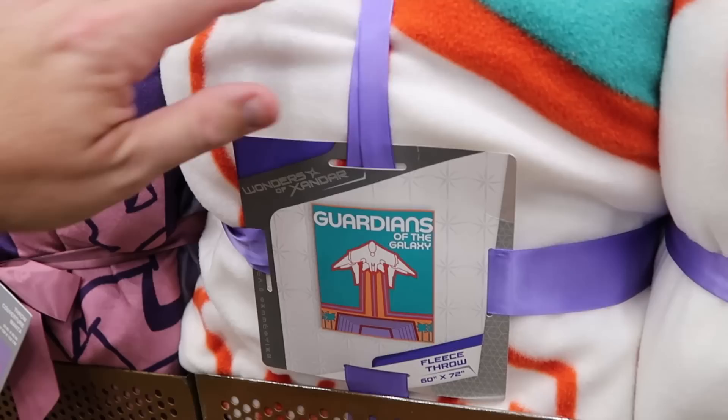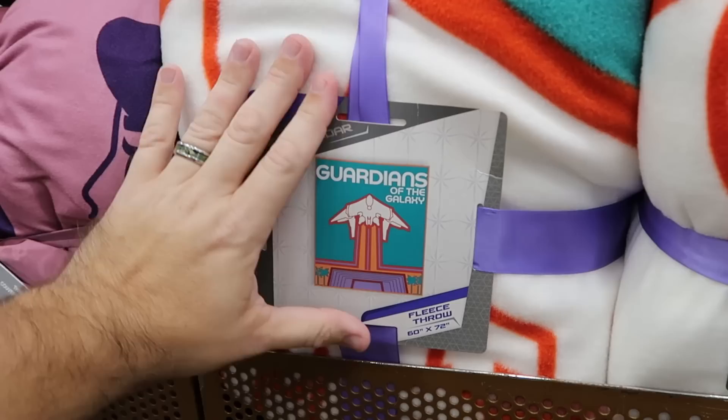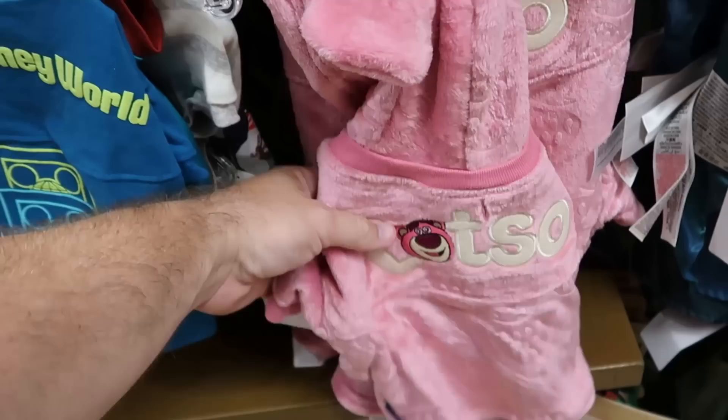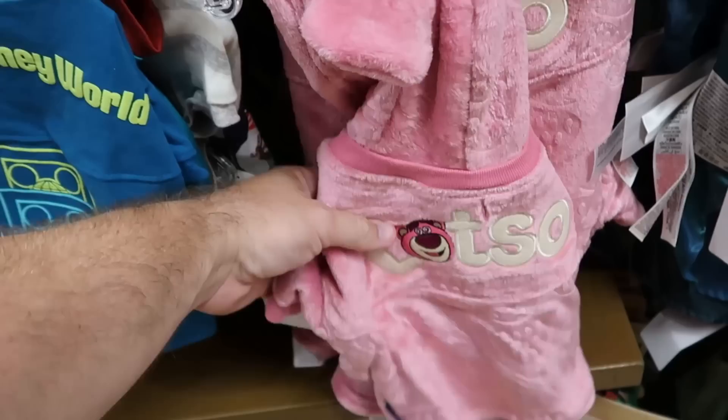Also over here they have Guardians of the Galaxy fleece throw blankets — oversized 60 by 72 inches — one of my favorite attractions, only $14.99. Let's see what's going on in the pet selection. Here's a really fun spirit jersey that says Walt Disney World with the spirit jersey logo four times — $15 from $40. They also still have some of the really fuzzy Lotso spirit jerseys with the hood, embroidered Lotso on the bottom, at $19.99.